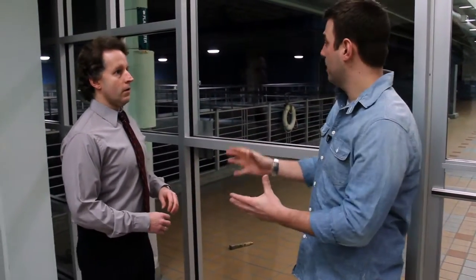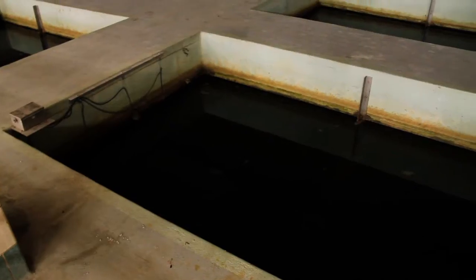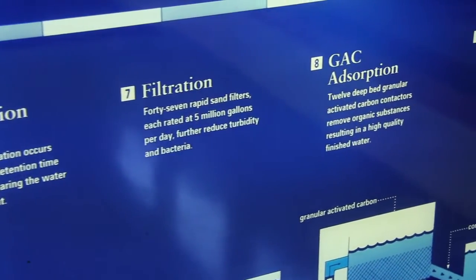This is a second filtration step, and it's something we're really excited about here in Cincinnati — we think it makes us special in water treatment. Up until this point, we've removed the particles, solids, bacteria, and viruses from the water. Here we use a process called granular activated carbon, or GAC. Think of it as a crushed coal that's been specially treated. Because of that treatment, organic contaminants like herbicides, pesticides, industrial chemicals, and gasoline are very sticky to the activated carbon. By running the water over the activated carbon, we're able to remove those types of compounds.